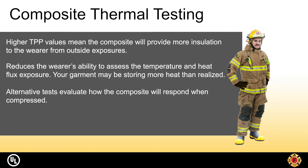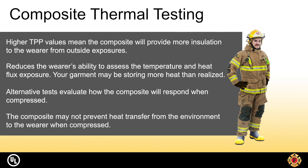Alternative tests such as the conductive and compressive heat resistance and stored energy tests are used to determine the performance of the composite when it is in the compressed state. This is useful because when thermal energy builds in your garment, you want to make sure that compression won't transfer the heat to the wearer and cause a burn.